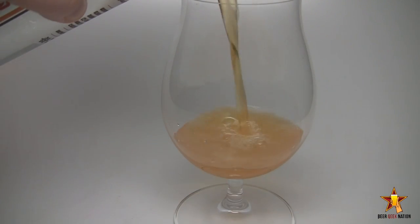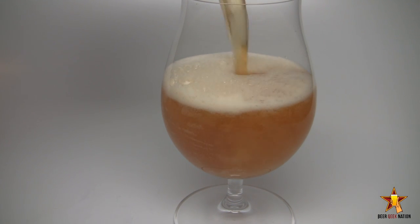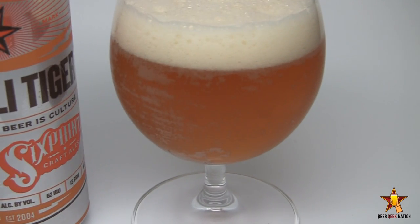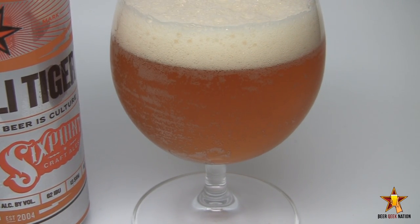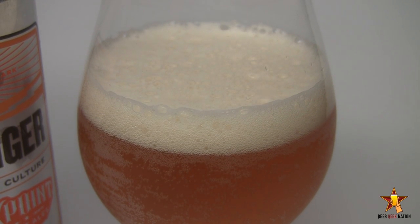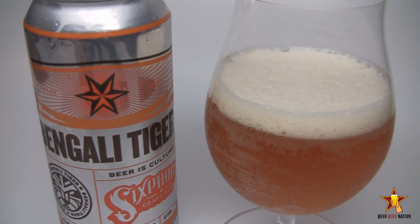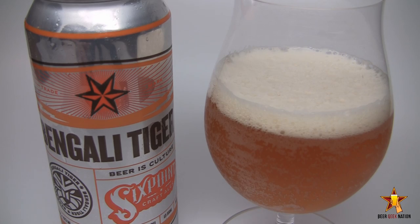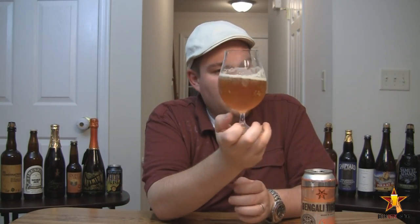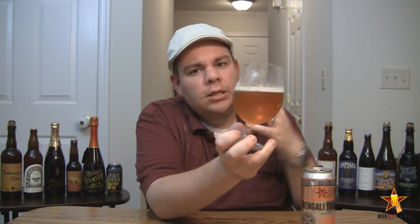Alright guys, the appearance on the Bengali Tiger IPA. Wow, really, really nice. It's this kind of really light orange, golden orange, sunset orange — whatever you want to call it. There's a slight kind of haze to it, might be chill haze. There was a nice, probably two fingers worth of a tight white head on this one, dissipating pretty quickly. Nice carbonation coming off the glass. Slight alcohol legs on there. Beautiful, beautiful lacing of the head.